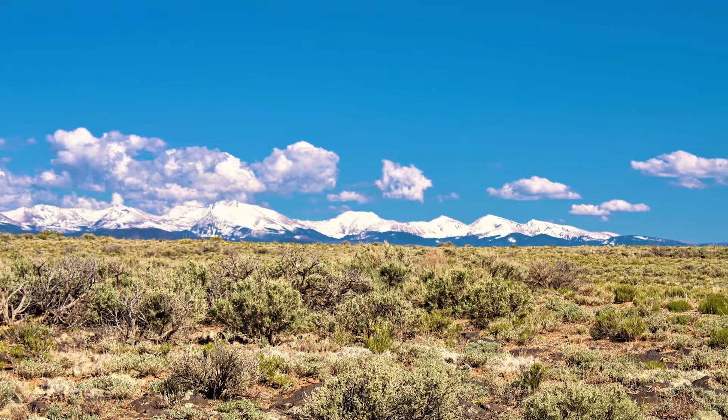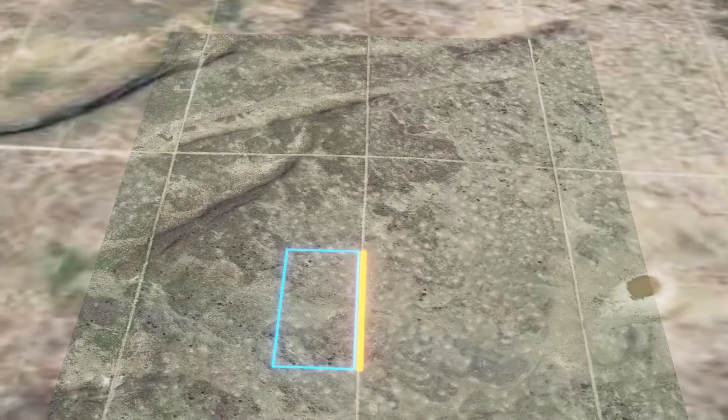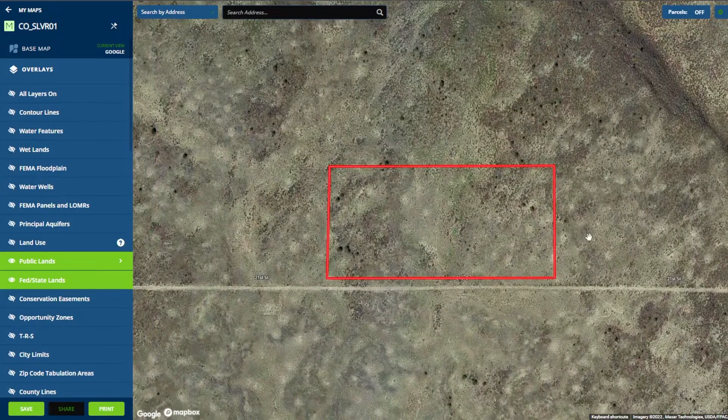Being only 40 minutes from Alamosa, this could make a great location for someone looking to commute into the big city but still wants that rural lifestyle. Let's take a look at the interactive map. First and foremost, you can see the incredible 883 feet of road frontage along 21st Street.